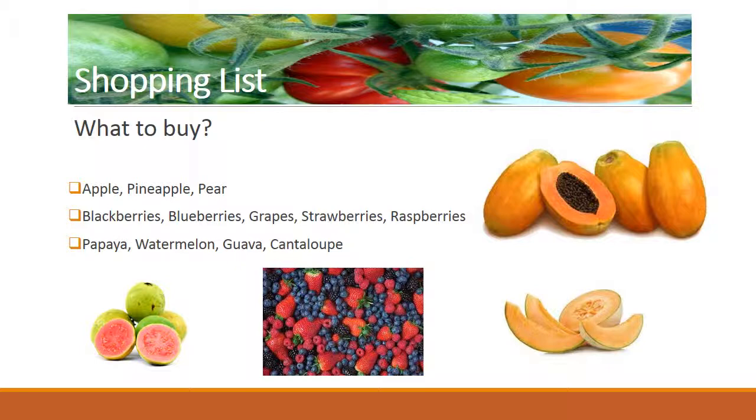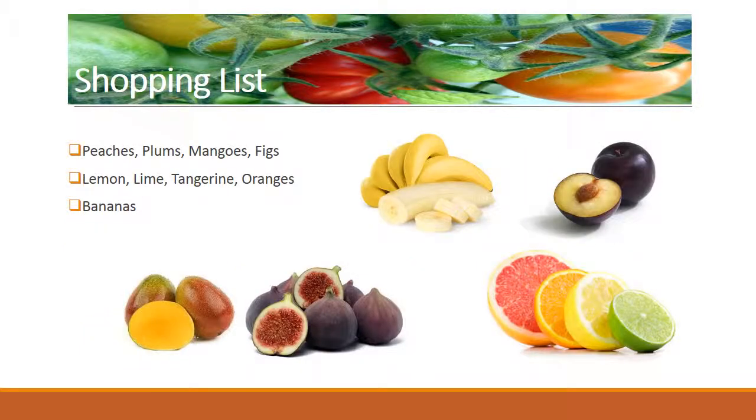What to buy? Apple, pineapple, pear, blackberries, blueberries, grapes, strawberries, raspberries, papaya, watermelon, guava, cantaloupe, peaches, plums, mangoes, figs, lemon, lime, tangerine, oranges, bananas.